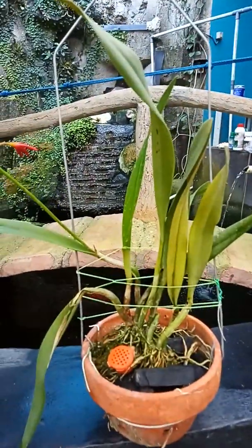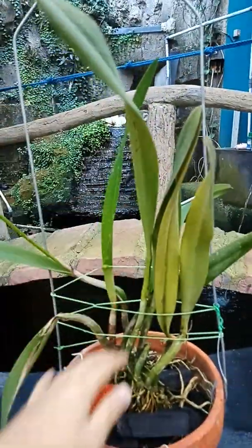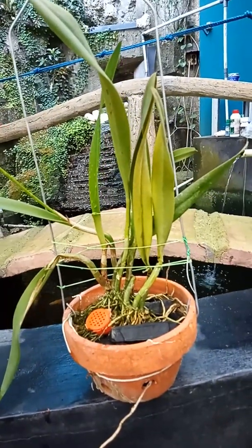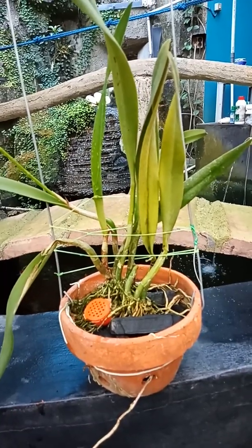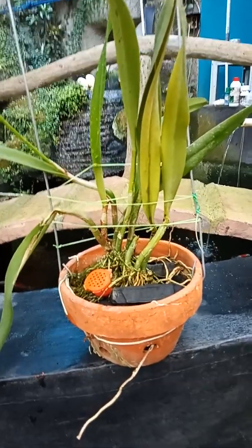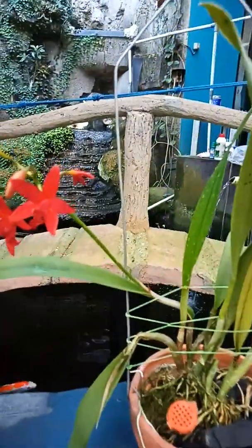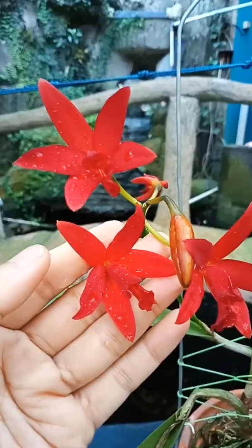We can see the plant here has very long leaves and small bulbs. I happen to plant it inside one clay basket with the media of charcoal and some sphagnum moss around the roots. You can see the roots are already coming out of the clay. I think I like this kind of red Cattleya.